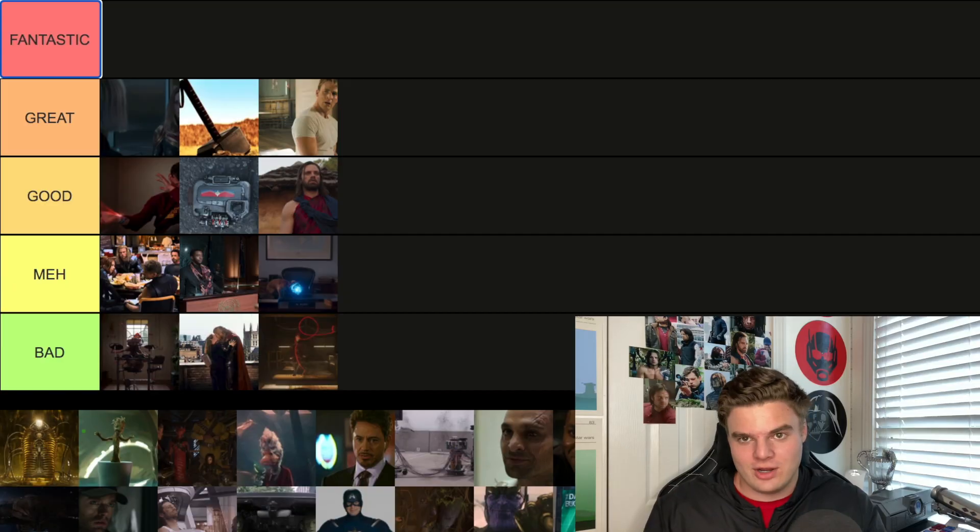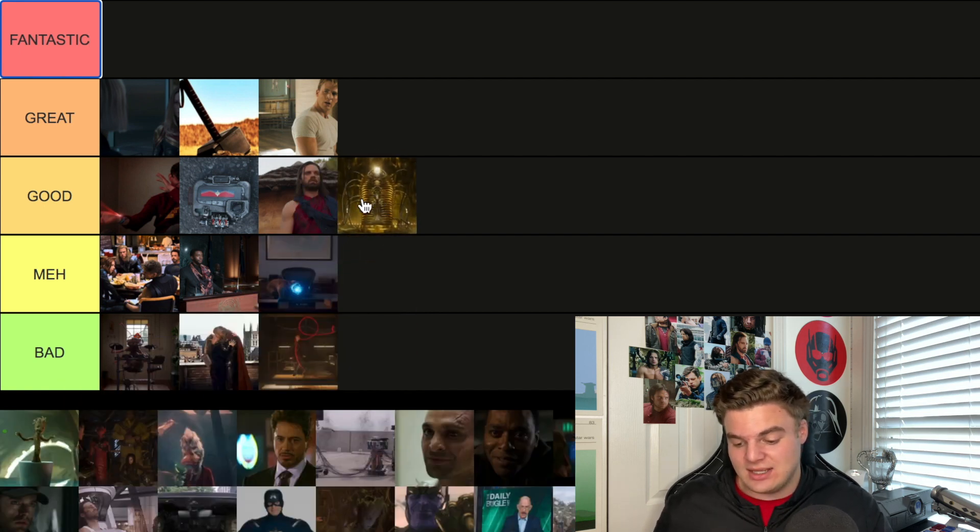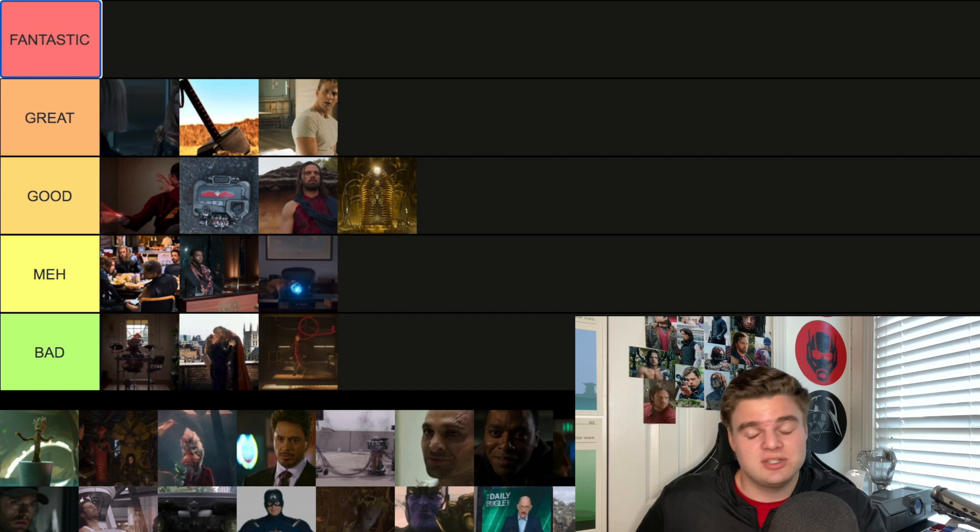Another one from Guardians 2 is where they hint at Adam Warlock, which is pretty cool. I'm going to go with Good just because of the stakes — that character is huge in Marvel Comics and properties. The fact that they're hinting at him possibly showing up in the MCU is monumental, so Good.